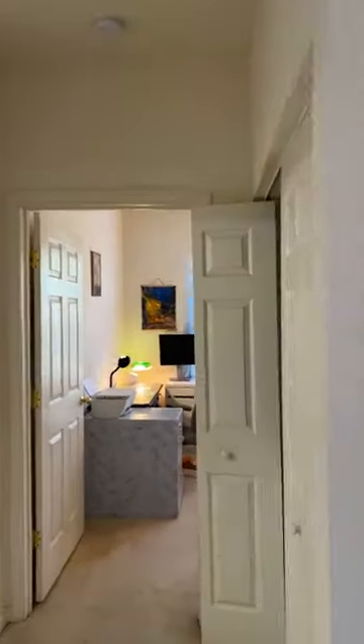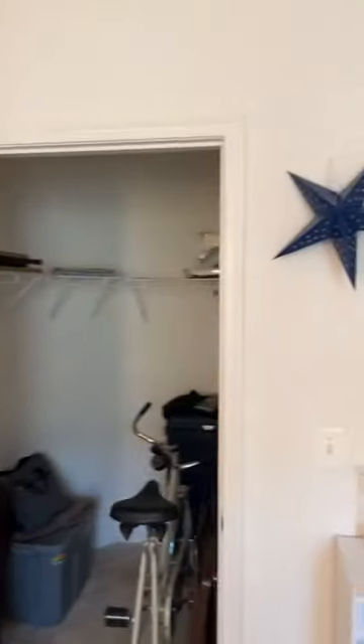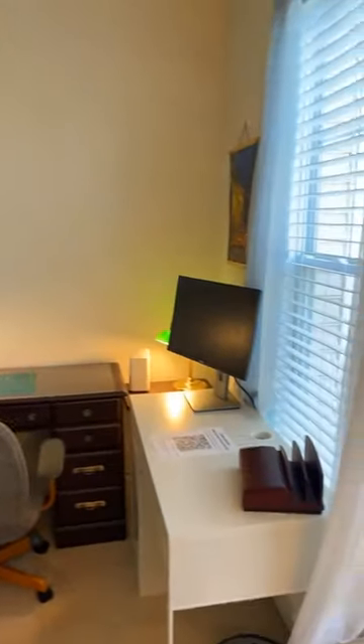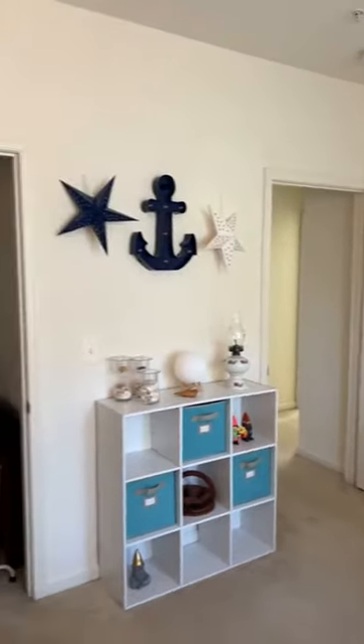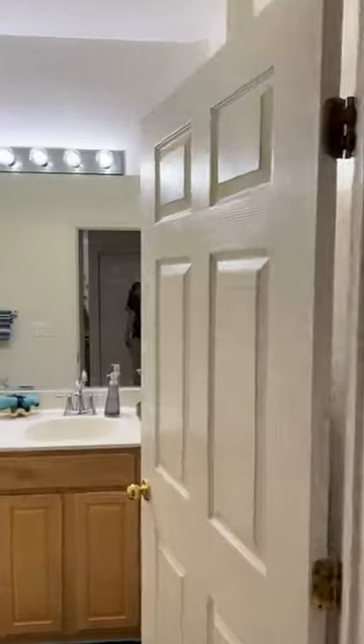Follow me into the secondary bedroom, which they're currently using as an office. Let me spin around and show you the room. These rooms are a good size — I'm not wanting for elbow room, not feeling cramped in here. I believe they have a queen-size bed in the primary bedroom and I'll walk around it for you.